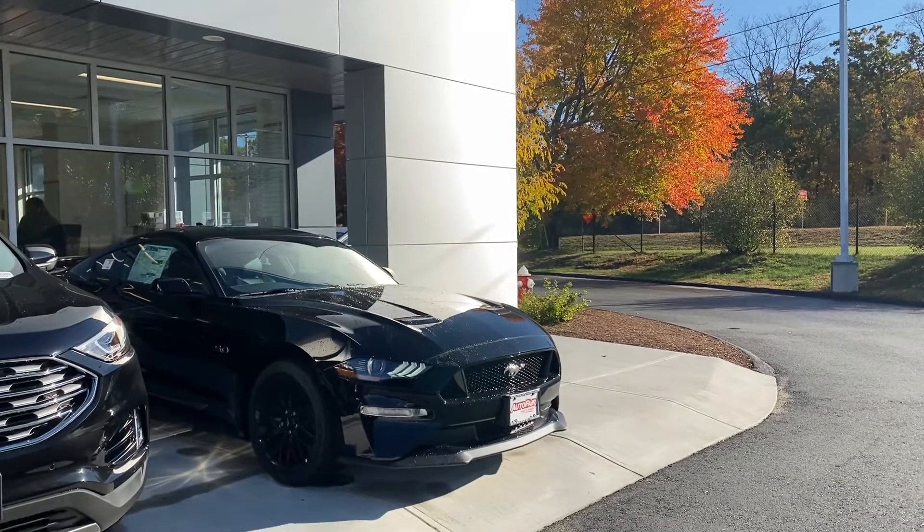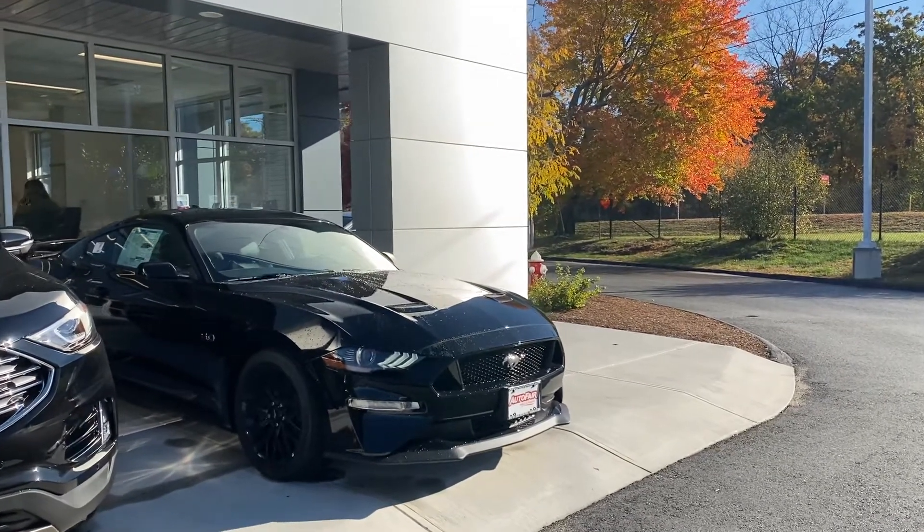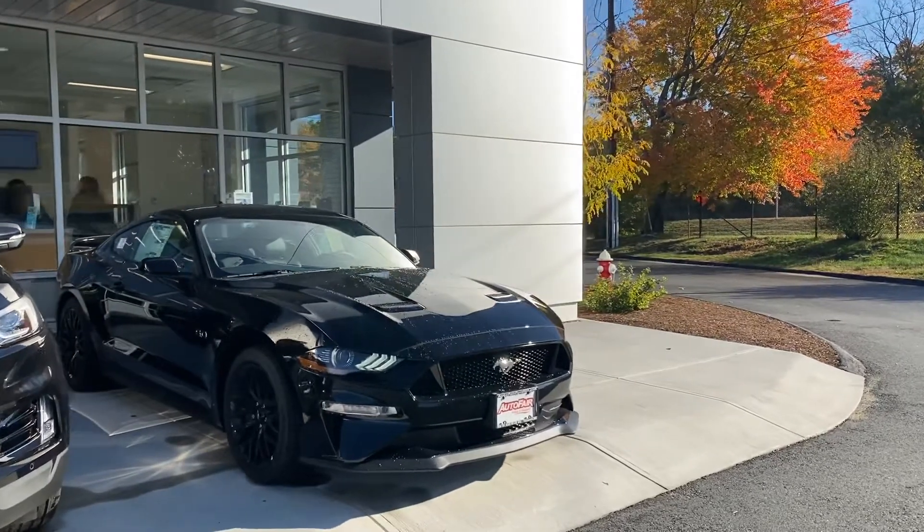Hello, Lee. This is Kevin here at AutoFair Ford of Haverhill. I just wanted to show you real quick this beautiful 2020 Ford Mustang.